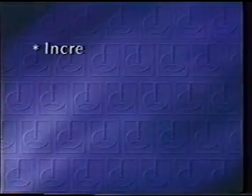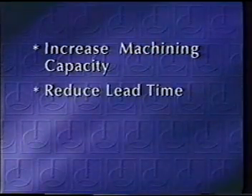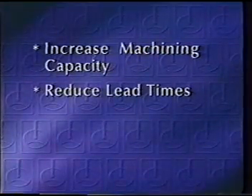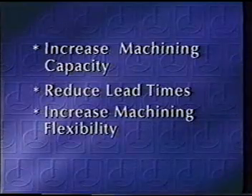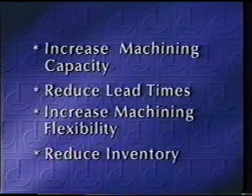Continuous growth and product sales presented Renishaw's management with a number of challenges: to increase machining capacity to meet demand, to reduce lead times to customers, to increase the flexibility of the machining processes, and to reduce inventory levels.